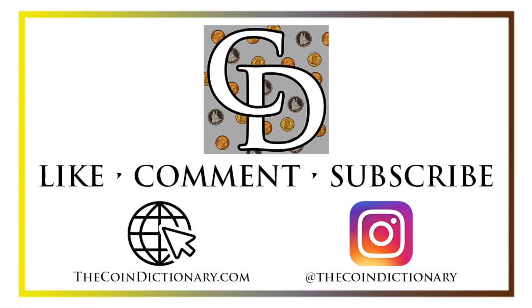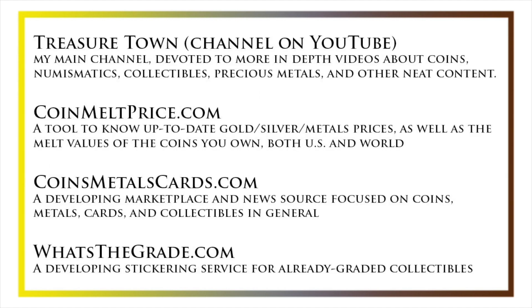My name's Christian, and I own The Coin Dictionary. I'd also encourage you to visit us at our website, thecoindictionary.com, and on Instagram at thecoindictionary. I'd also like to draw your attention to some other helpful coin resources, such as my other YouTube channel, Treasure Town, which does more in-depth videos about coins and collectibles, as well as coinmeltprice.com, which shows up-to-date precious metals pricing and the melt values of the coins that you own; coinsmetalscards.com, which will be both a marketplace and a news source for coins, metals, and cards; and whatsthegrade.com, which will develop into a stickering service for already-graded collectibles. Have a great day, and I hope to see you on some of our other videos.